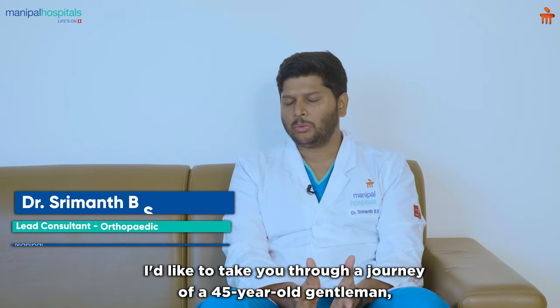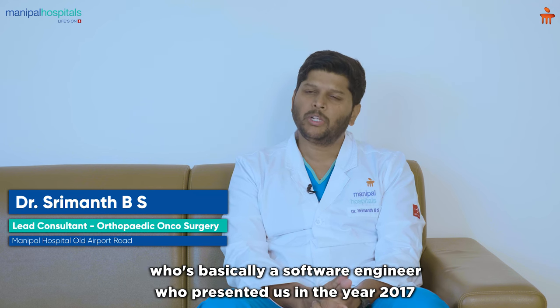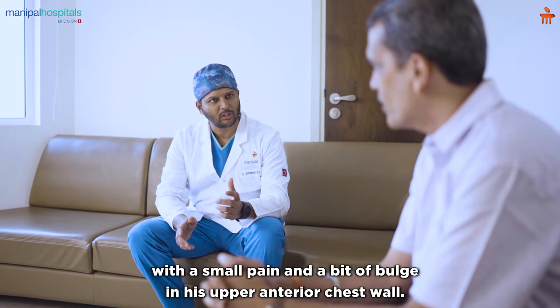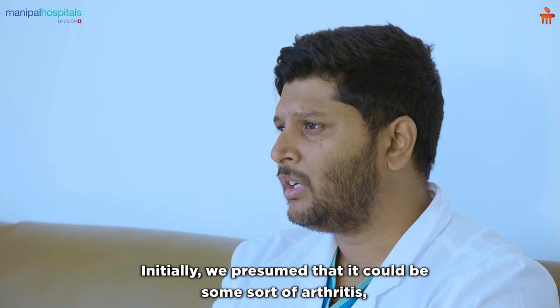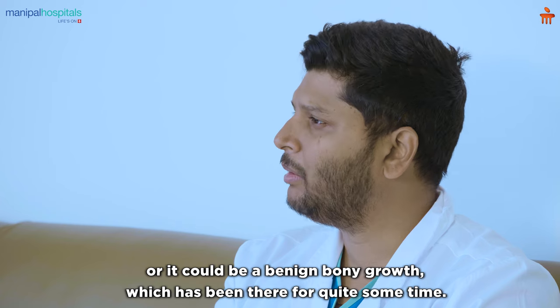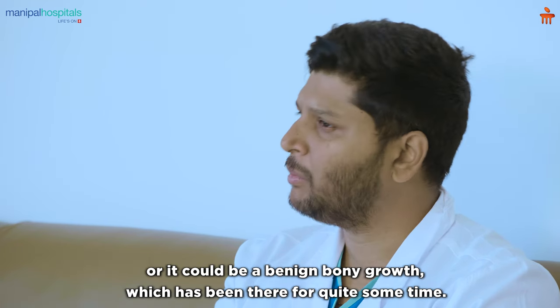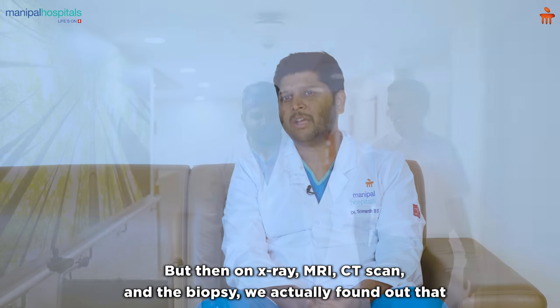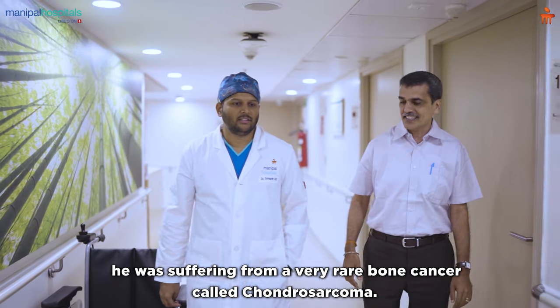I would like to take you through a journey of one 45-year-old gentleman who is basically a software engineer, who presented to us in the year 2017 with a small pain and a bit of bulge in his upper anterior chest wall. We did all the evaluations — initially we presumed it could be some sort of arthritis or a benign bony growth, but on X-ray, MRI, CT scan and biopsy we found out he was suffering from a very rare bone cancer.